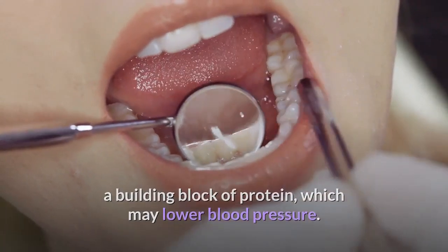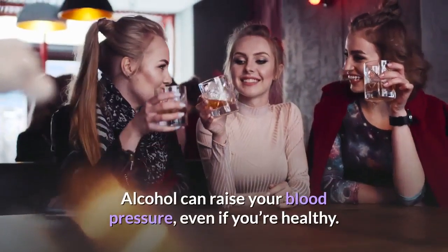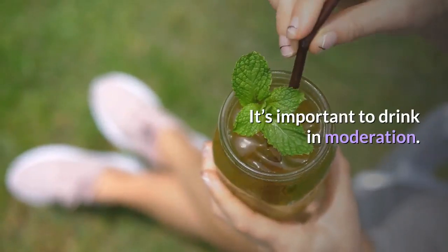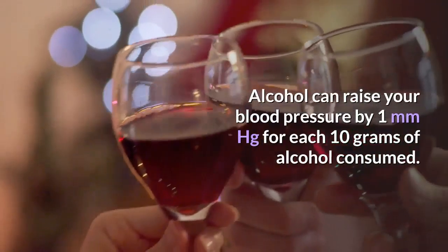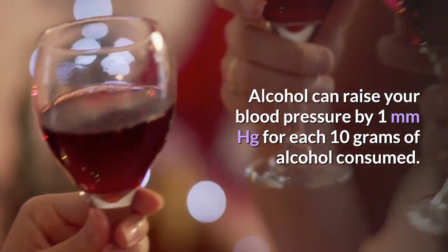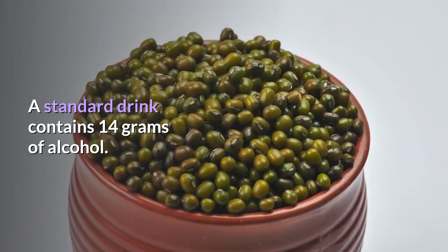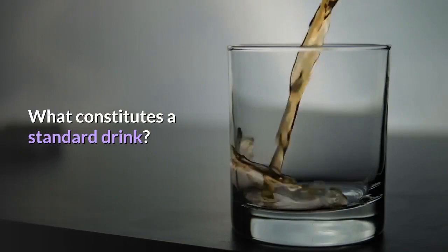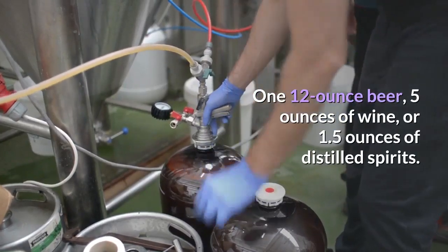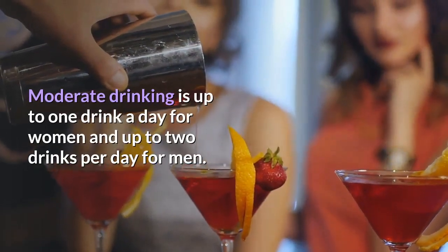Fifteen: Drink less alcohol. Alcohol can raise your blood pressure even if you're healthy. Alcohol can raise blood pressure by 1 mmHg for each 10 grams of alcohol consumed. A standard drink contains 14 grams of alcohol — equivalent to one 12-ounce beer, five ounces of wine, or 1.5 ounces of distilled spirits. Moderate drinking is up to one drink per day for women and up to two drinks per day for men.